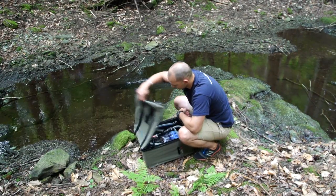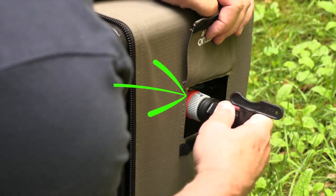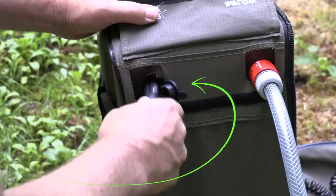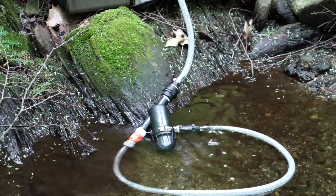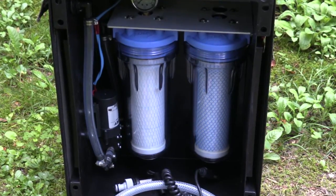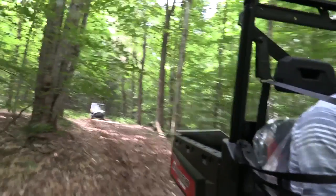It's easy to set up as there are only three connections to the unit: one for the intake hose, one for the outlet, and lastly one for the power connection to the pump. In less than a minute you can have pure, clean, great tasting water. The water station is perfect for a wide range of applications, including camping, hunting, adventure travel, off-roading, and disaster relief.